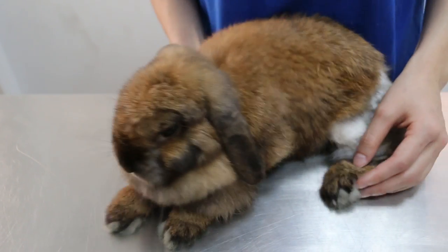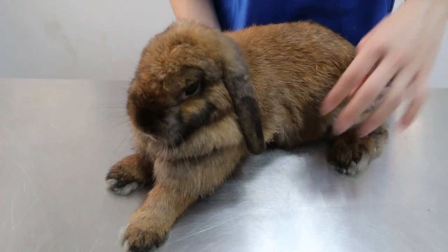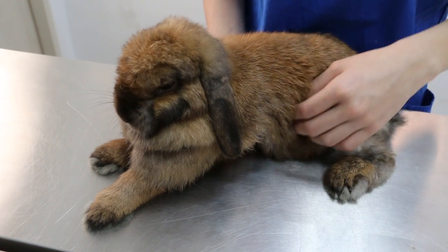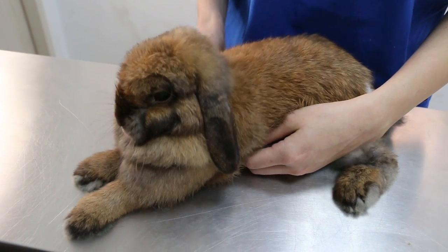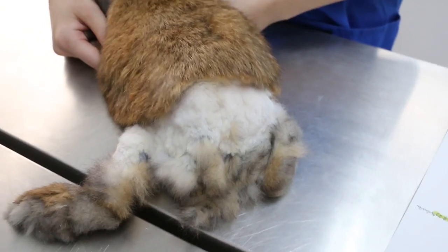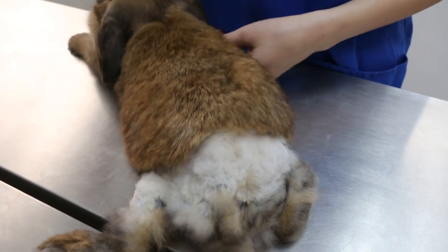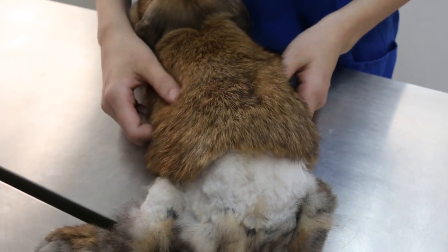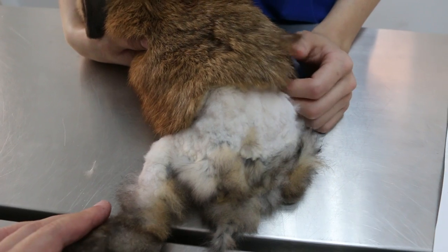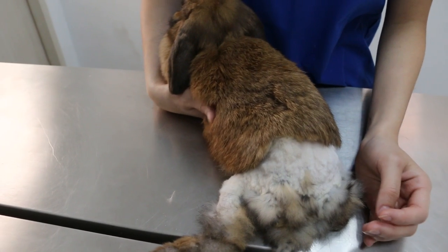Regarding feeding, the owner should avoid alfalfa-based pellets and alfalfa hay because they are very high in digestible calcium, increasing the risk of calcium oxalate deposits in the urine. It is recommended to feed 90 percent timothy hay, 10 percent pellets, and additional daily vegetables and fruits. Vegetables and fruits contain a high water content which will help dilute the urine and prevent urinary tract infection.